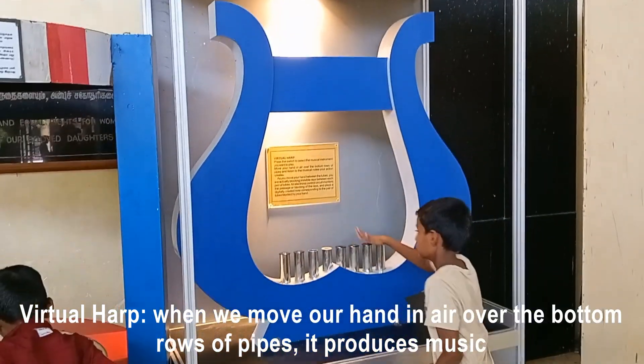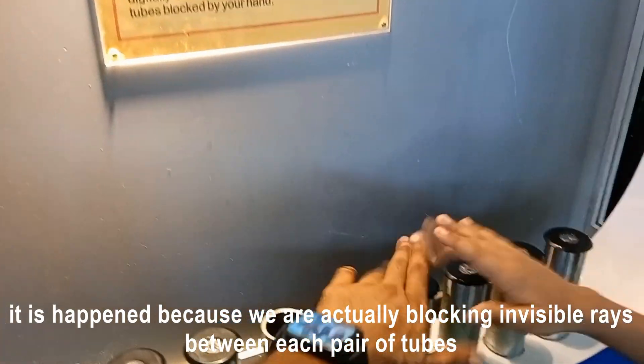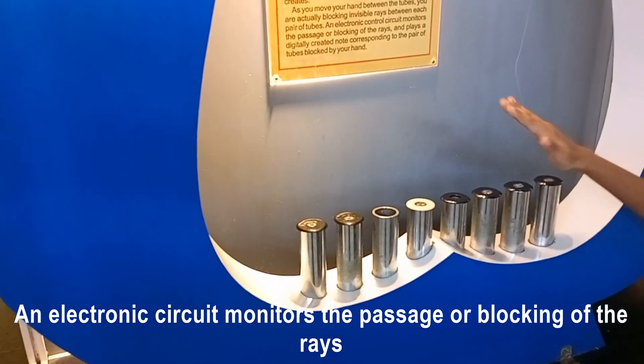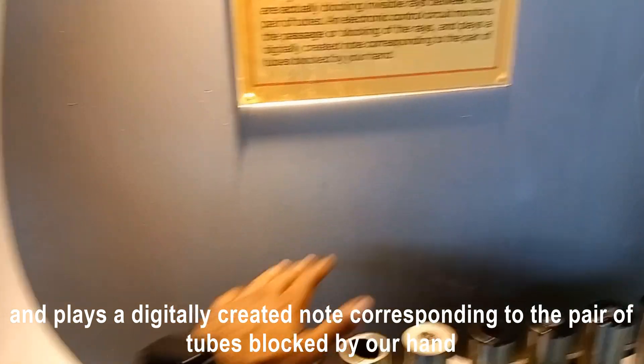Virtual harp: when we move our hand over the bottom rows of pipes, it produces music. This happens because we are actually blocking invisible rays between each pair of tubes. An electronic control circuit monitors the passage or blocking of the rays and plays a digitally created note corresponding to the pair of tubes blocked by our hand.